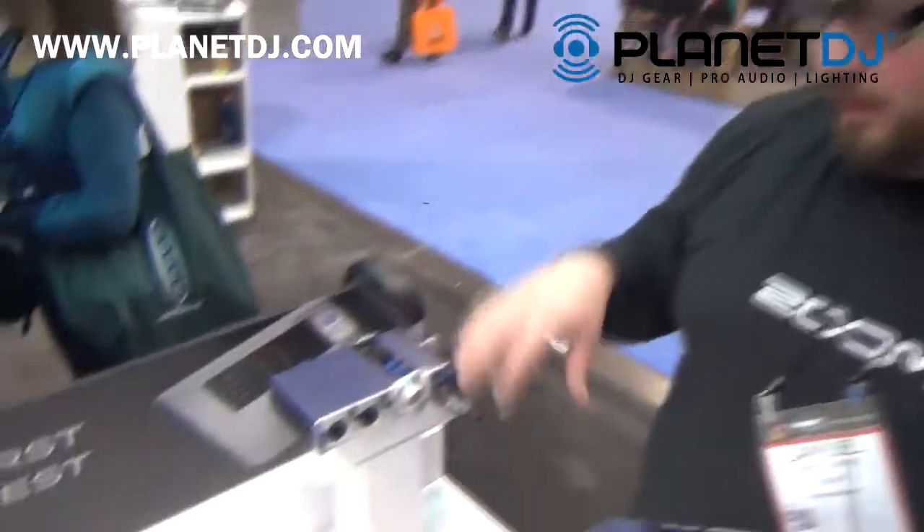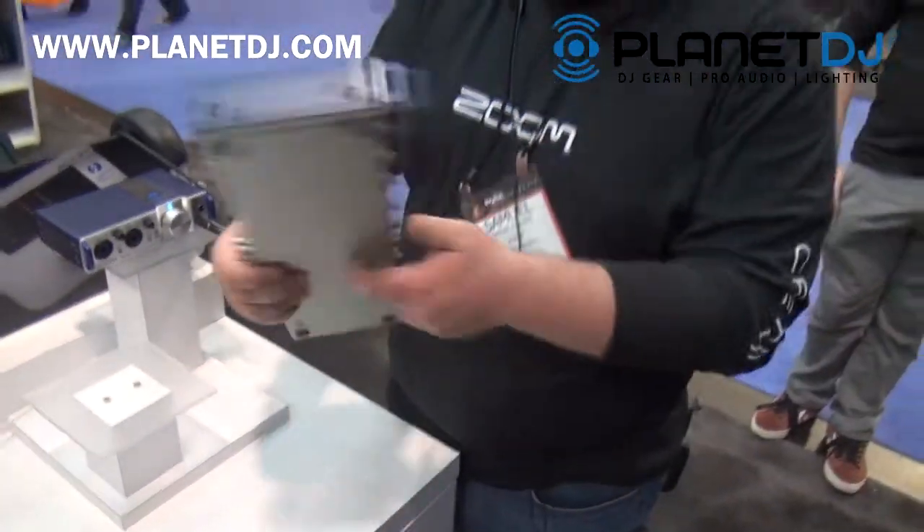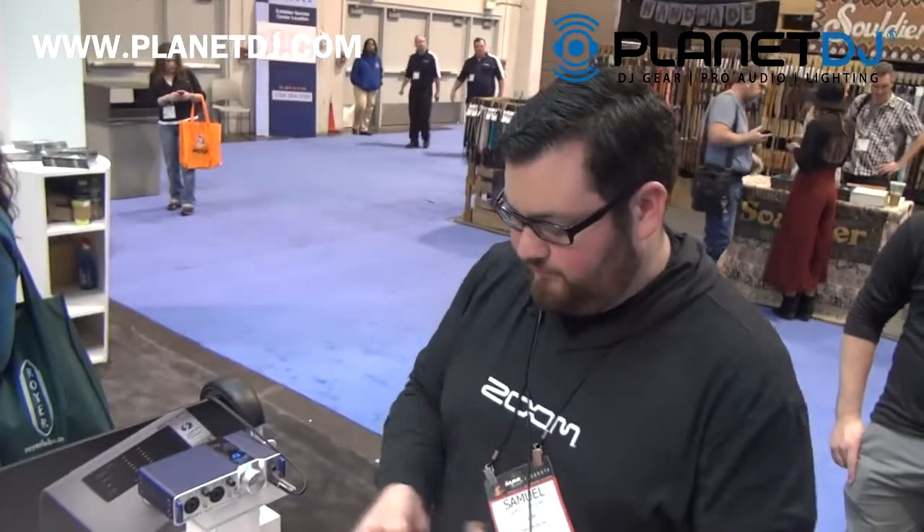The TOC 2R will be out in stores in the next couple of weeks for $349, and the TOC 8 will be out in a couple of months for $649.